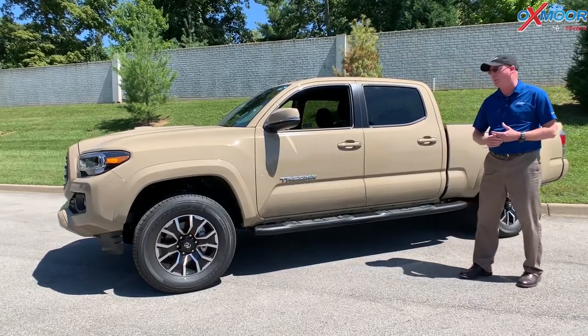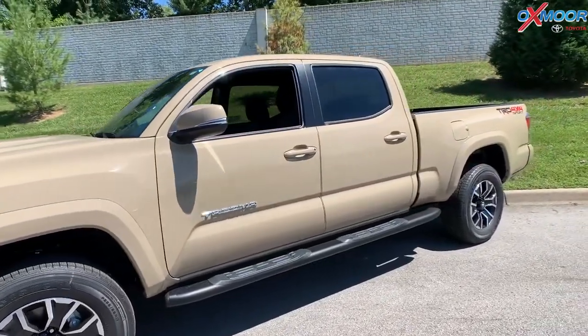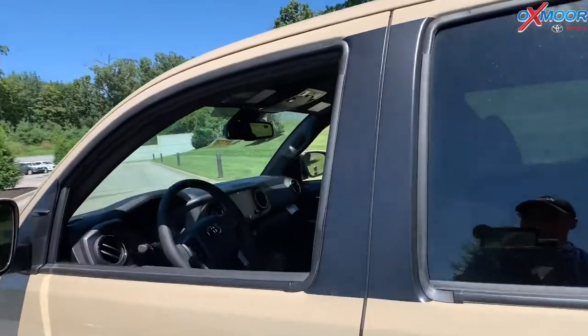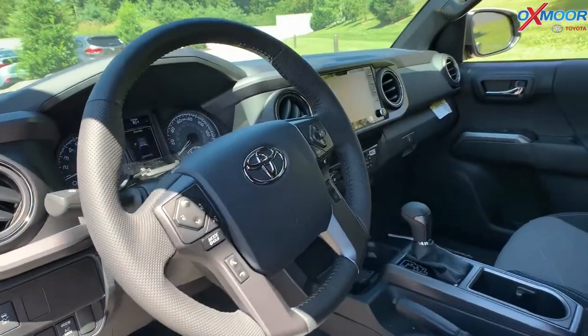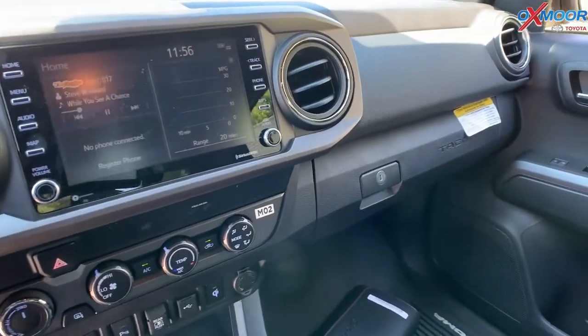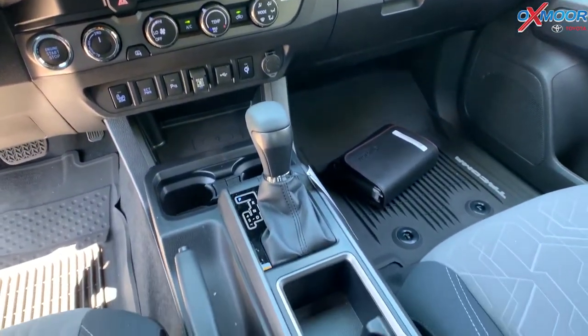For the audio on this one, it does include six speakers. There's that eight-inch touchscreen, Apple CarPlay, Android Auto, and also the Amazon Alexa. It has the hands-free phone advanced voice recognition and music streaming via Bluetooth.